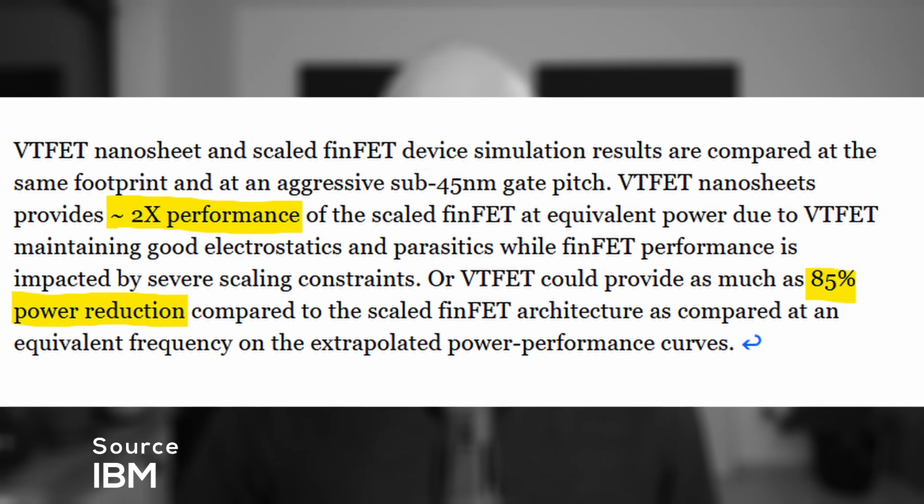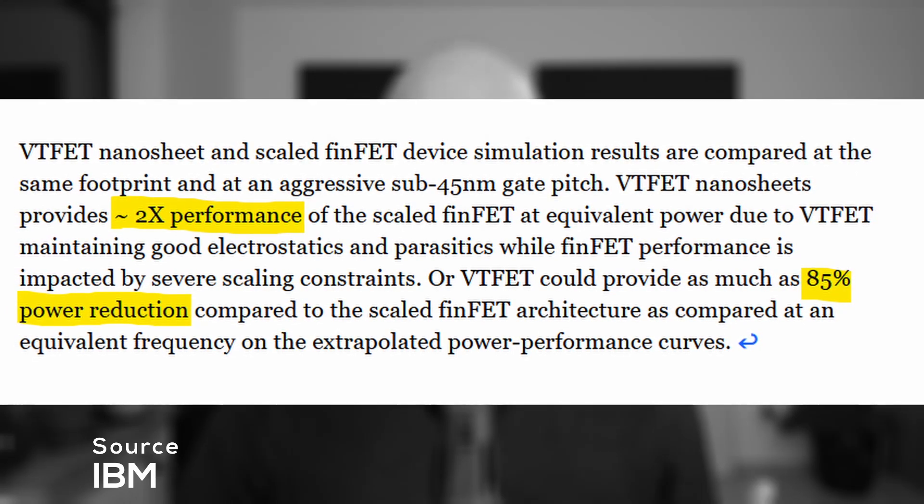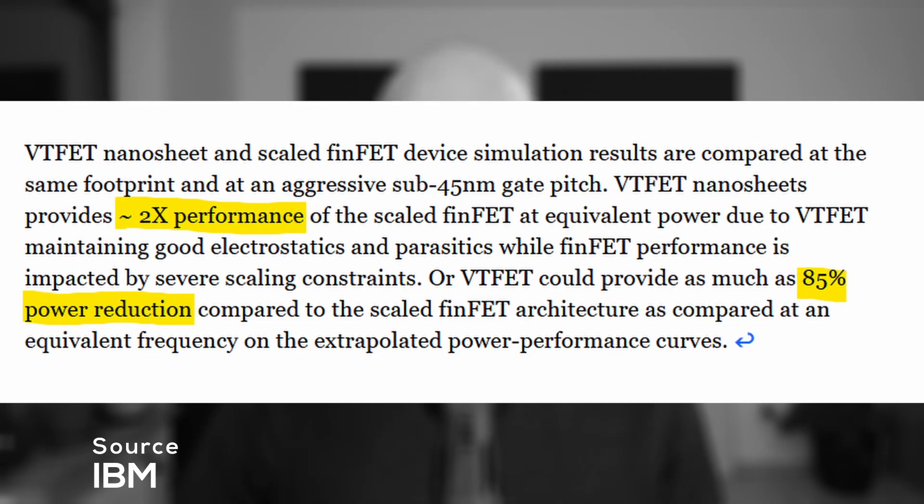What does this mean for products like CPUs and GPUs? The answer is pretty simple. Increased current and current control can improve switching speeds — what we know as megahertz and gigahertz — and better leakage reduction reduces power consumption. IBM claims they achieved almost twice the performance, or up to 85% reduction in energy consumption. This shows how much impact a new transistor design alone can have. It could enable mobile devices with battery life of many days or even weeks, or allow high-speed CPUs to finally break through the 5 GHz barrier and offer much higher clock speeds at similar power levels to today's CPUs.